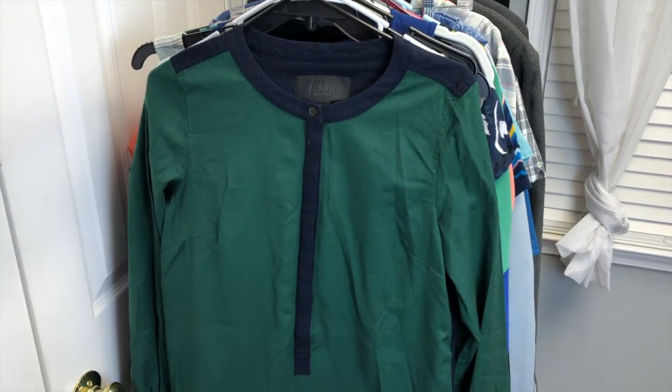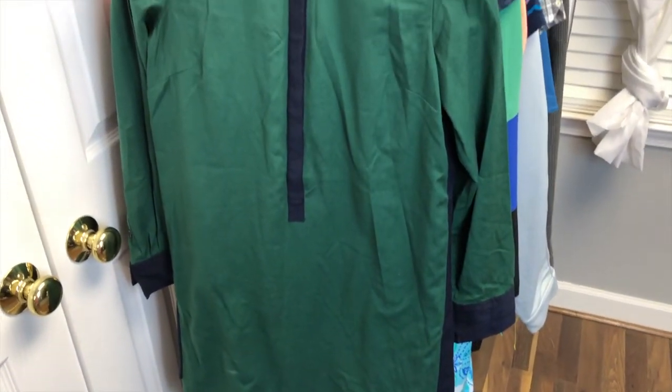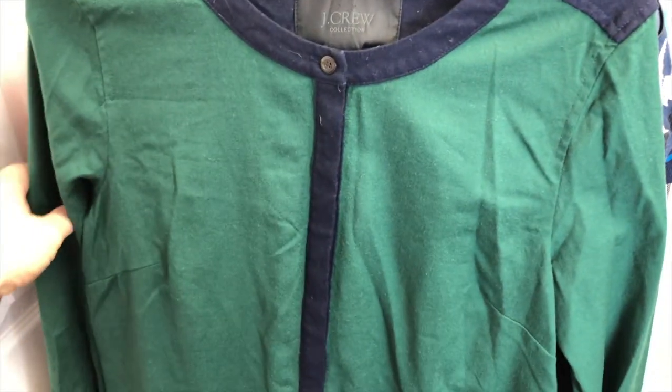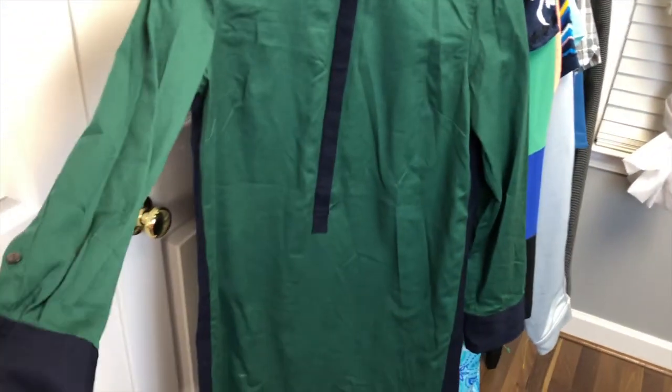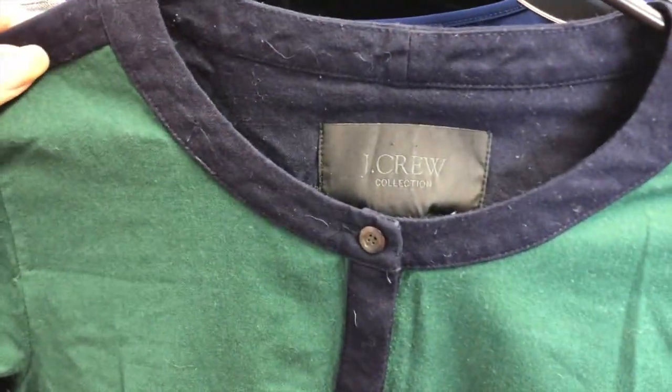There's some great bread and butter in this part of the haul — some Vents, some vintage Betsy Johnson, and some Bowden and a few pieces like that. So I hope y'all enjoy seeing it. I'll start with the women's dresses. The first one is this really cute shirt dress — it's actually J.Crew Collection.